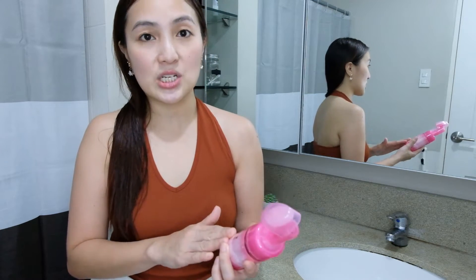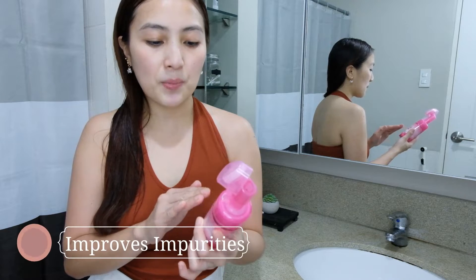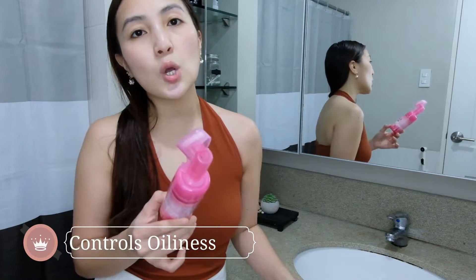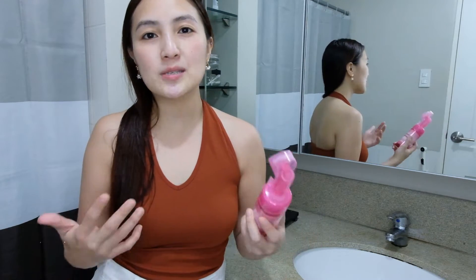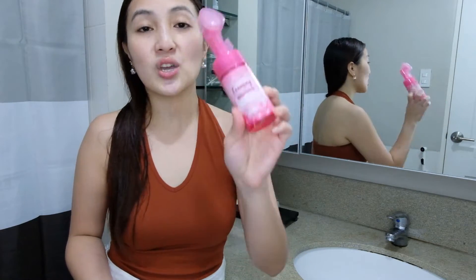This foaming facial cleanser is whitening and blemish control. It helps improve impurities by cleansing the pores and controls oiliness without drying the skin. It also helps prevent blemishes and breakouts. If you're asking whether this works if you have a lot of pimples but want to remove blemishes — yes, this is okay.